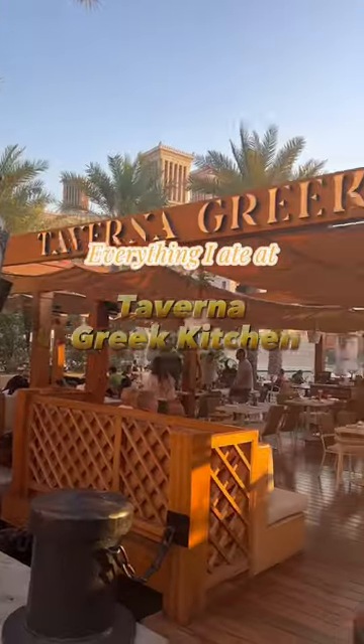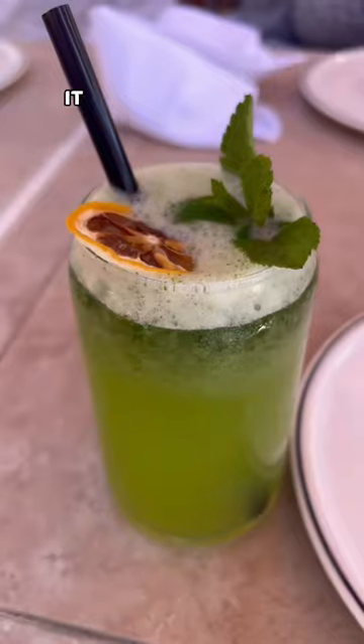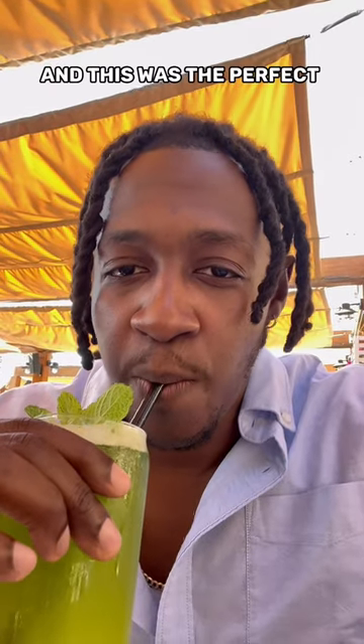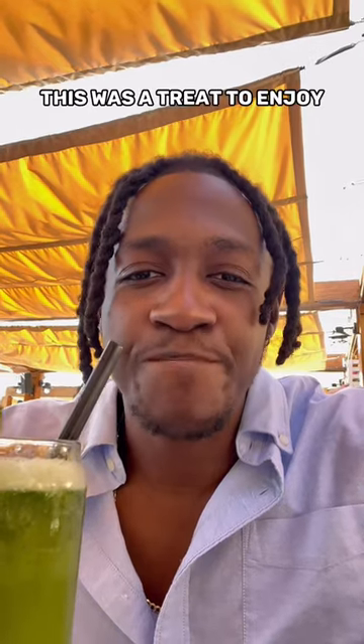Everything I ate at Tavana Greek Kitchen — a food review. It was a glorious day so I started with a mint lemonade, and this was the perfect blend of mint and lemonade. It was a real treat to enjoy.